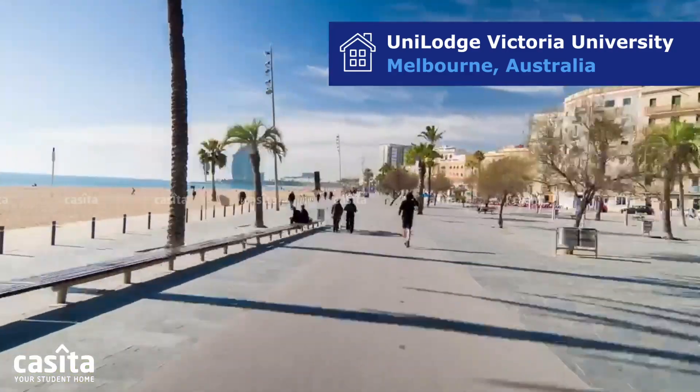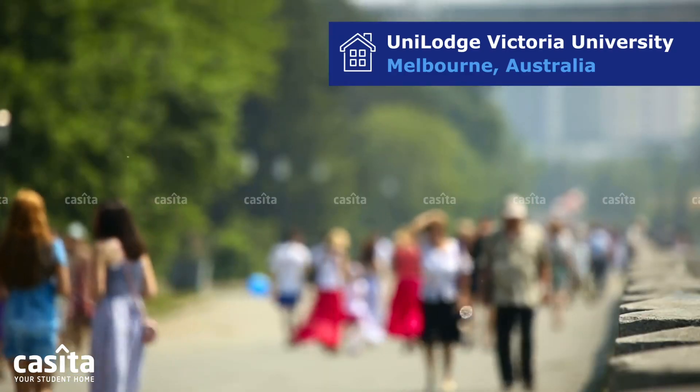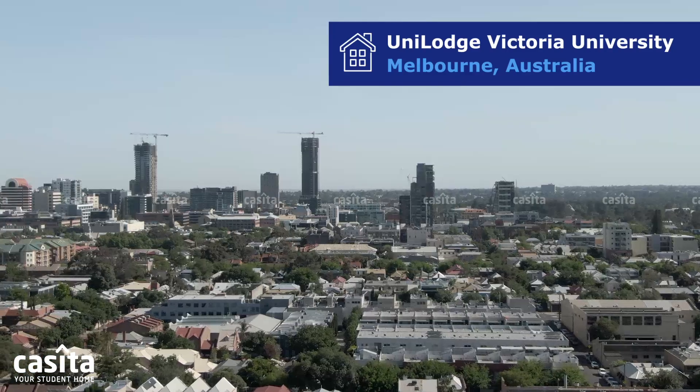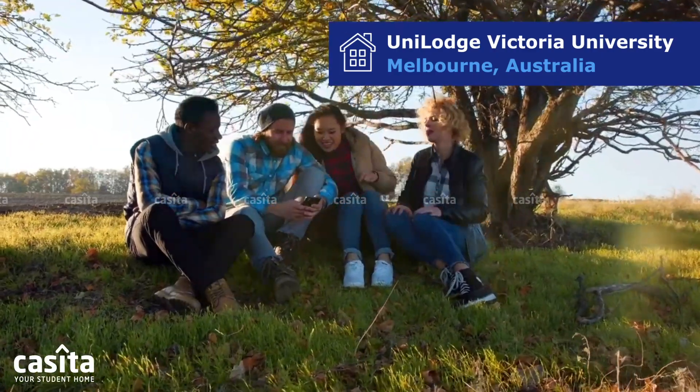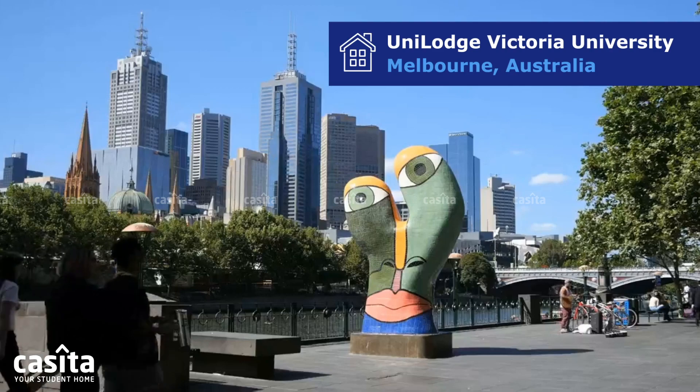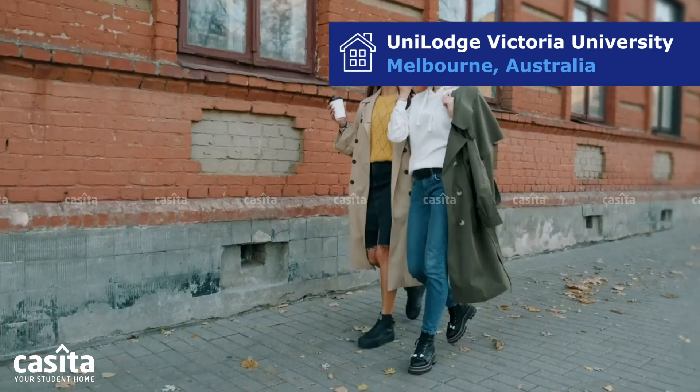Melbourne's green parks and lively beaches offer a serene escape from your studies. Melbourne isn't just a place to study, it's an adventure waiting to be lived. Join us in Melbourne, where your student life will be as dynamic and diverse as the city itself.